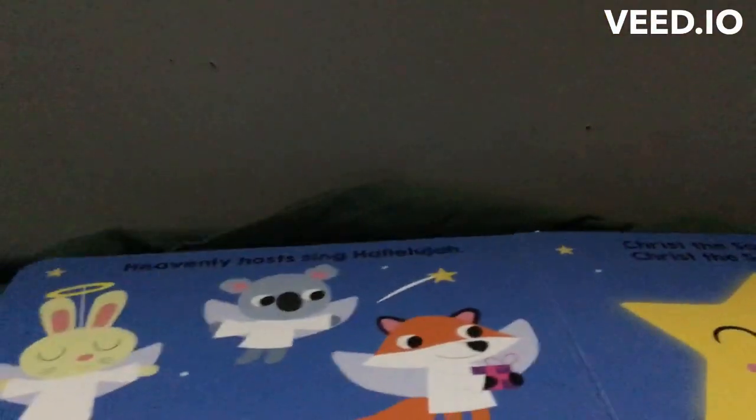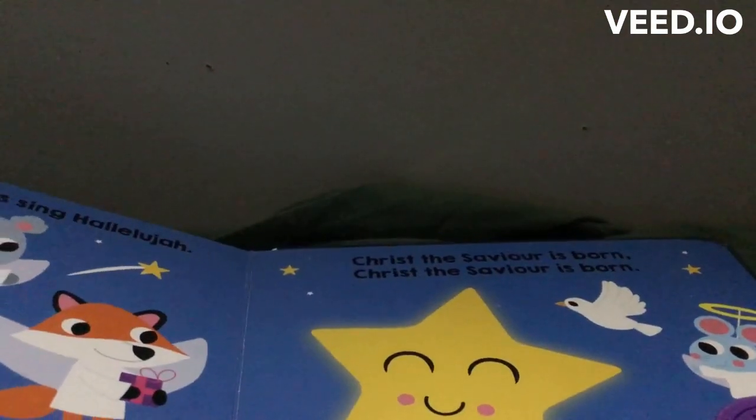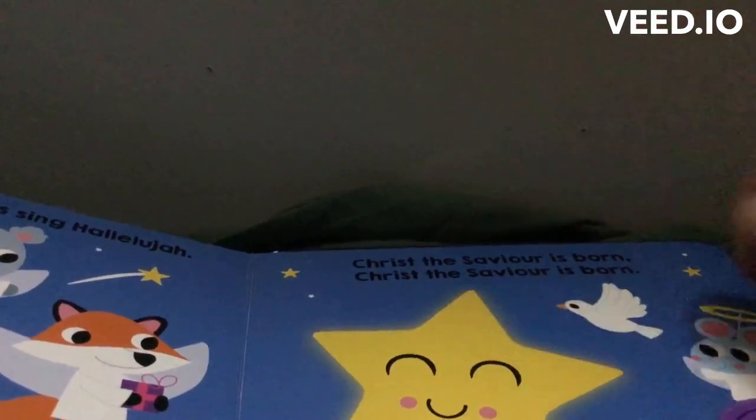Shepherds quake at the sight. Glory streams from the Heavenly Air. Heavenly hosts sing Alleluia. Christ the Saviour is born, and Christ the Saviour is born.